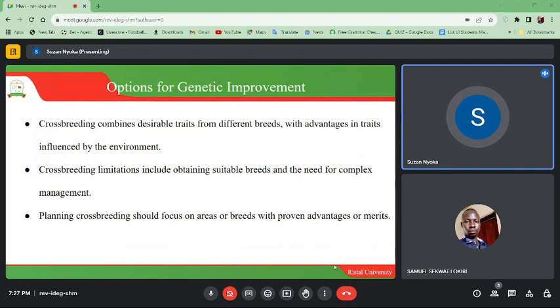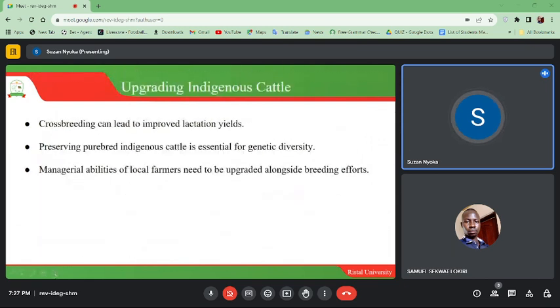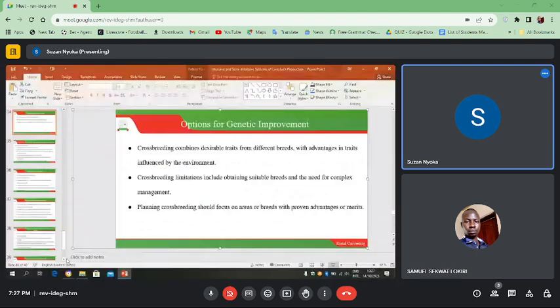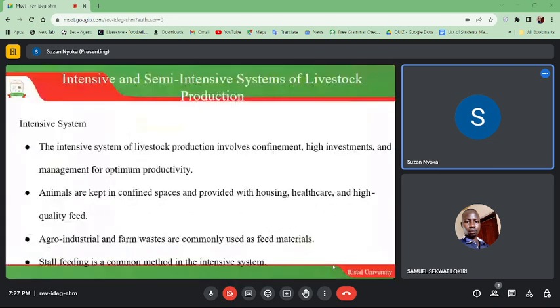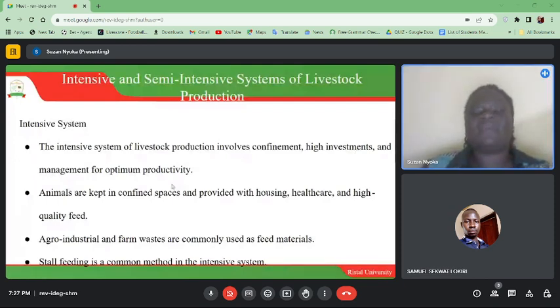Intensive and semi-intensive systems of livestock production. The intensive system of livestock production involves confinement, high investments, and management for optimal productivity. Animals are kept in confined spaces and provided with housing, health care, and high quality feed. Agro-industrial and farm waste are commonly used as feed materials.